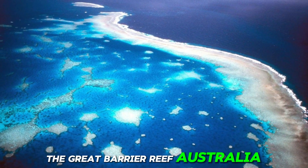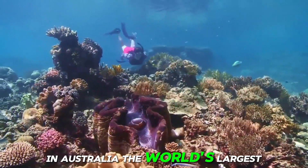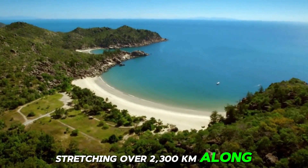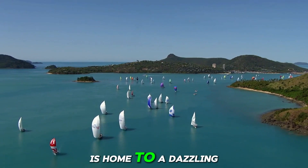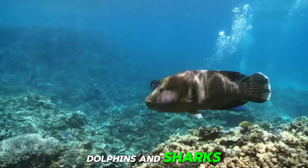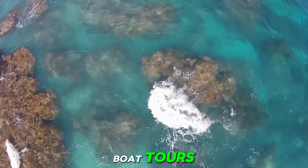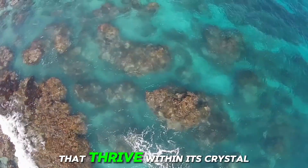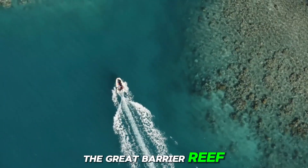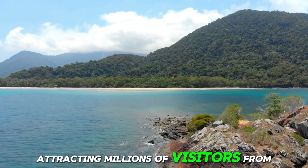Number 2: The Great Barrier Reef, Australia. The world's largest coral reef system and a UNESCO World Heritage Site, stretching over 2,300 kilometers along the coast of Queensland, the Great Barrier Reef is home to a dazzling array of marine life, including colorful coral formations, tropical fish, sea turtles, dolphins, and sharks. Visitors can explore this underwater paradise through snorkeling, scuba diving, and glass-bottom boat tours, marveling at the vibrant coral gardens and diverse ecosystems that thrive within its crystal clear waters. With its stunning natural beauty and ecological significance, the Great Barrier Reef offers an unforgettable experience for nature lovers and adventure enthusiasts alike.